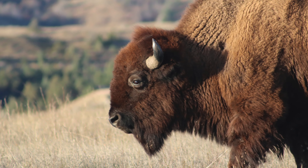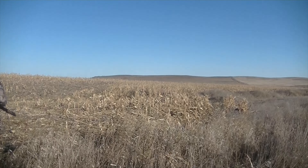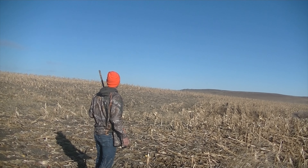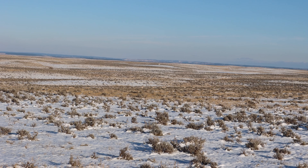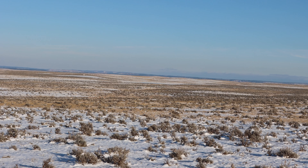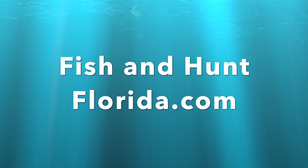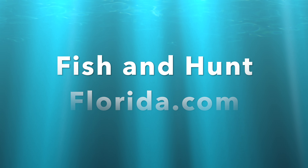The biggest thing is the satisfaction of doing it myself. I came out here to a place I'd never been, I scouted it, I spent days out here, found antelope, put it all together, and was successful. There's nothing better than that. I highly recommend you do this hunt yourself. That picture is Devil's Tower — Northeastern Wyoming, antelope hunt area number one. If you need help figuring out how to get out there and do this, feel free to give me a call. You can find my contact info at fishandhuntflorida.com.